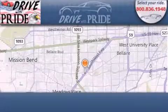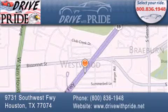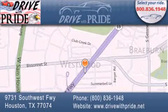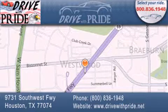Thank you for considering Drive With Pride for your next pre-owned vehicle. We have been serving the Houston area since 1995. If you have any questions, please visit our website, give us a call, or stop by our dealership. We are conveniently located at 9731 Southwest Freeway between Bizonet and Beltway 8.